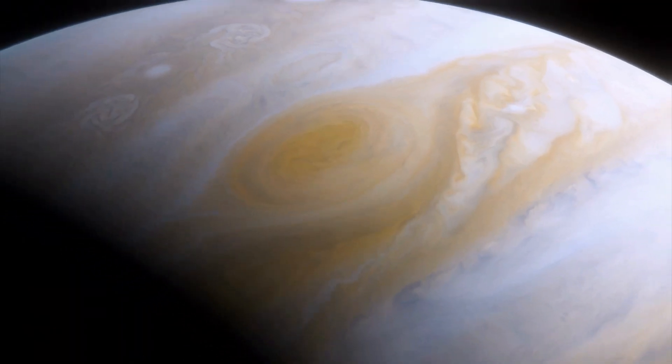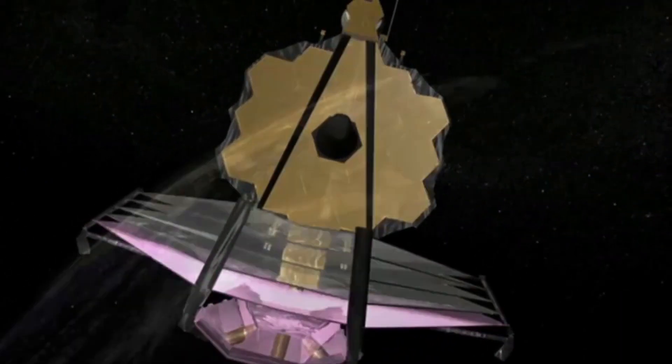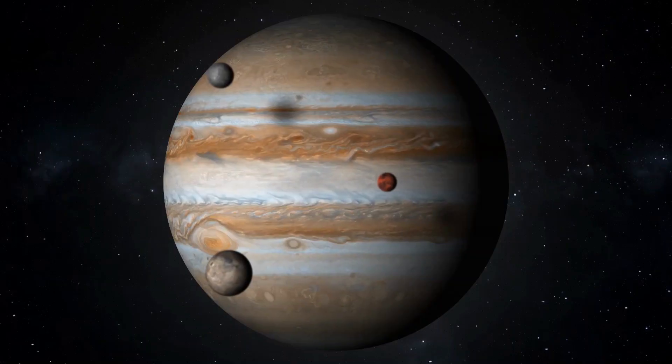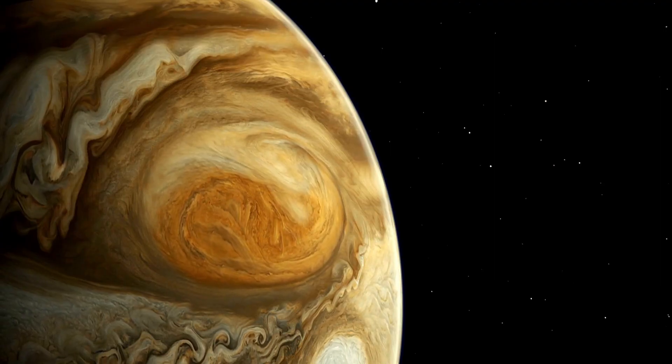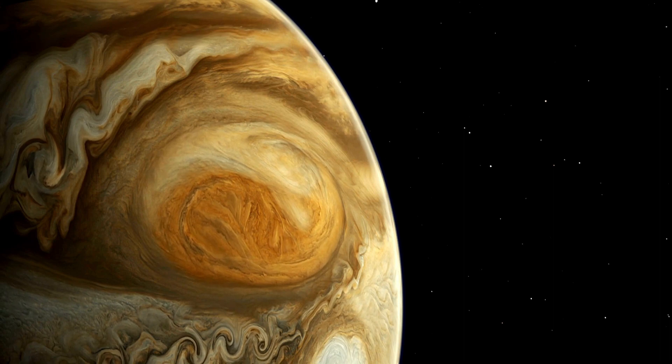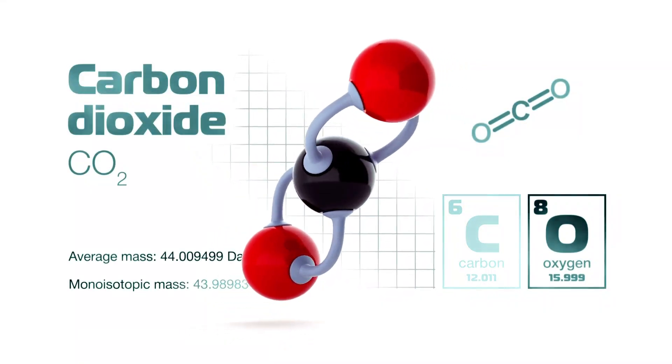Europa's surface holds intriguing secrets. NASA's James Webb Space Telescope, our cosmic detective, has been on the case. Recent studies utilizing data from this extraordinary tool have revealed something astonishing — carbon dioxide, CO2, on Europa's surface.